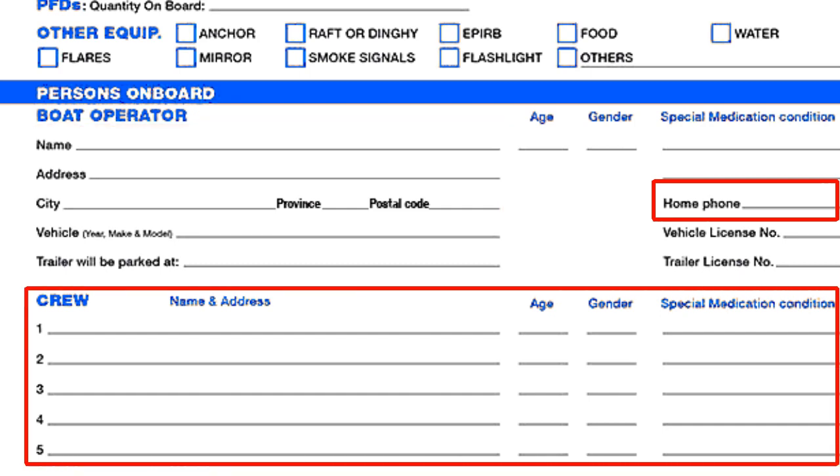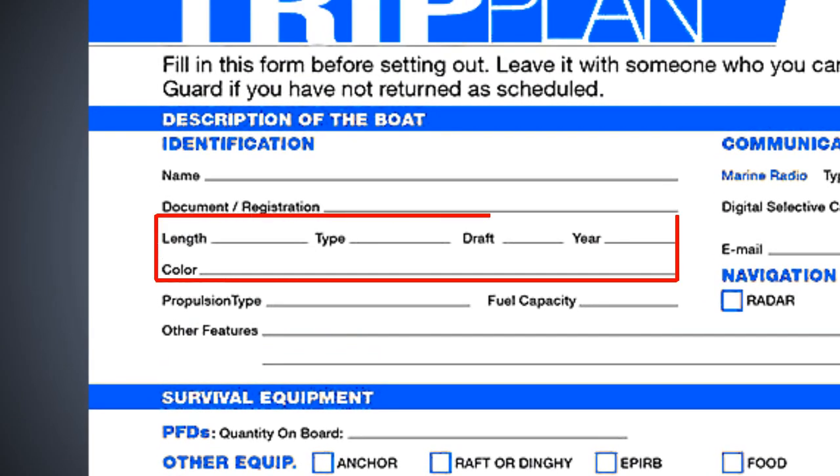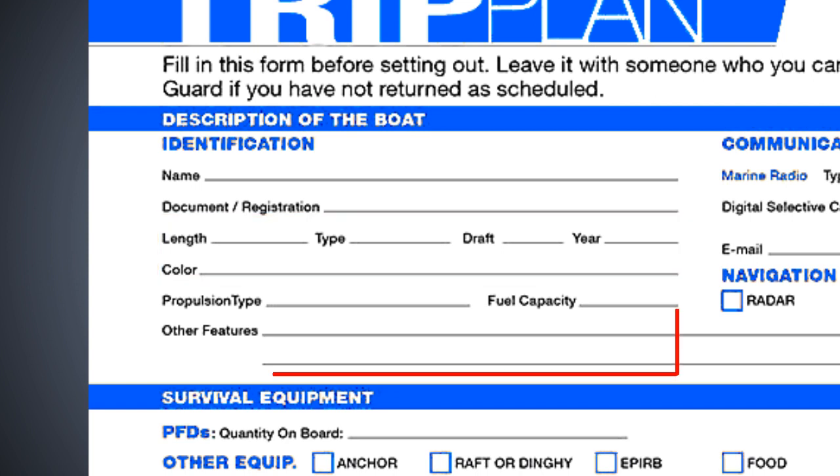The number of people on board, the size, type, and color of the pleasure craft, the engine size and type, etc.